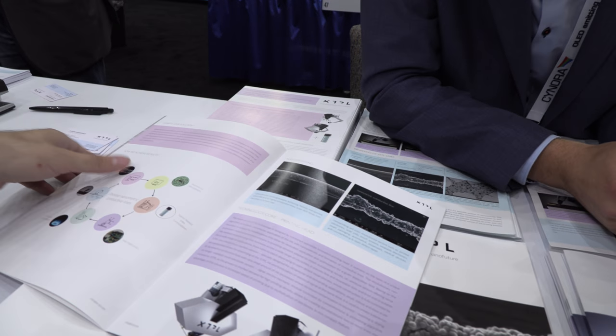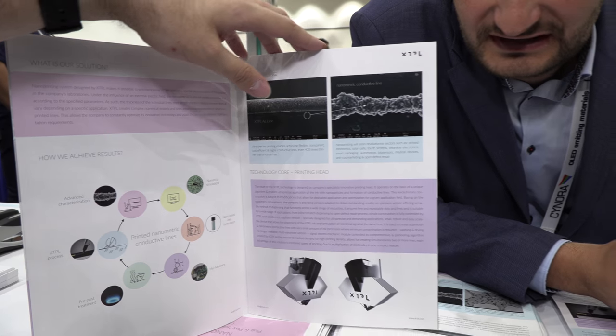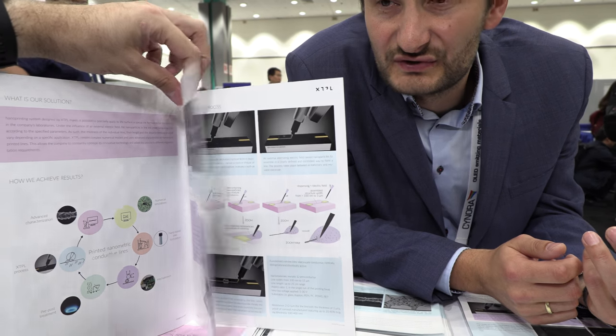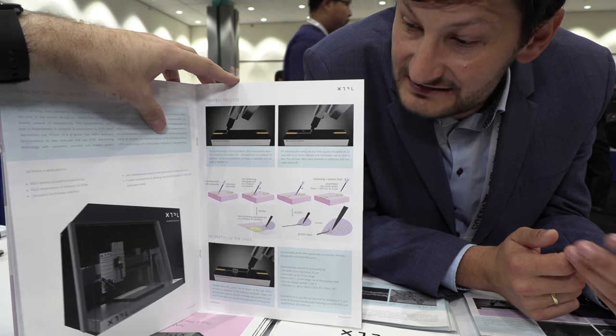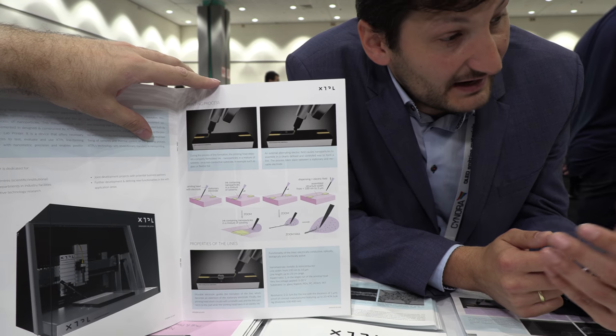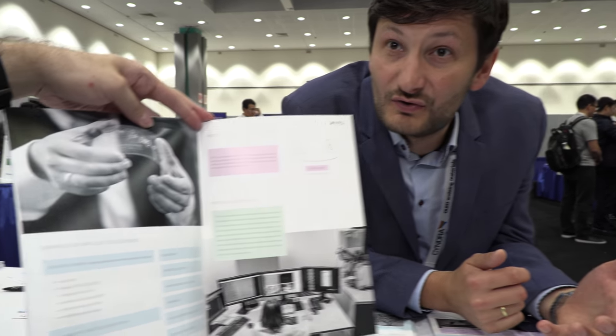We're printing that small — that's the whole thing here. You can do additive manufacturing even at sub-micrometer resolution, going below a single micrometer. Ideally we print a few-micron lines, but you can go even below 100 nanometers potentially. This is not possible with any other existing printing method in the world.